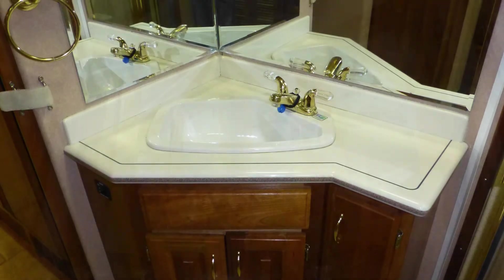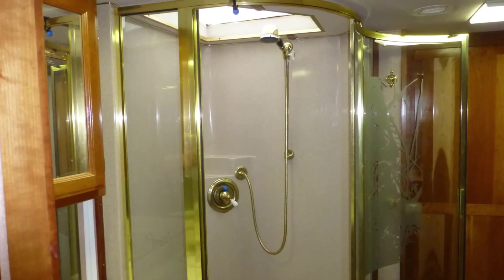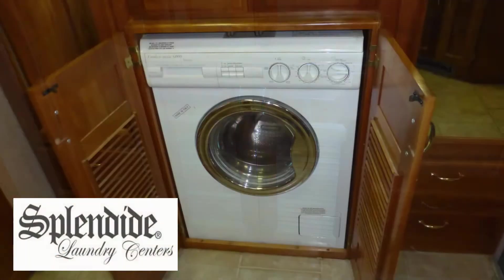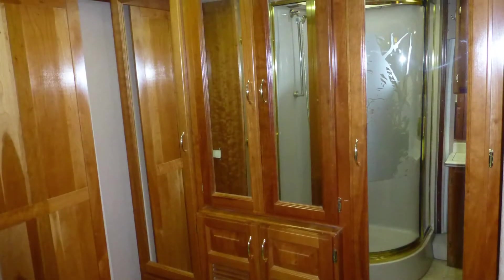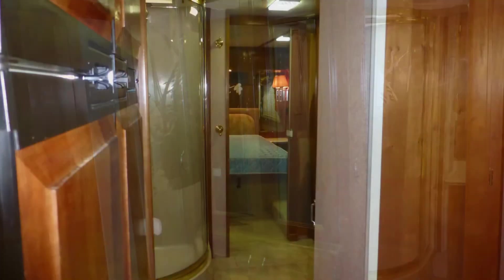The kitchen also features a four-door refrigerator freezer. The master bath area includes a solid surface top vanity with sink, solid surface backsplash, mirrored medicine cabinet, corner shower with etched glass surround and skylight, and a hidden washer-dryer combo and large cedar-lined closet with mirrored doors. This area can be closed off for privacy by two stylish sliding wood doors.